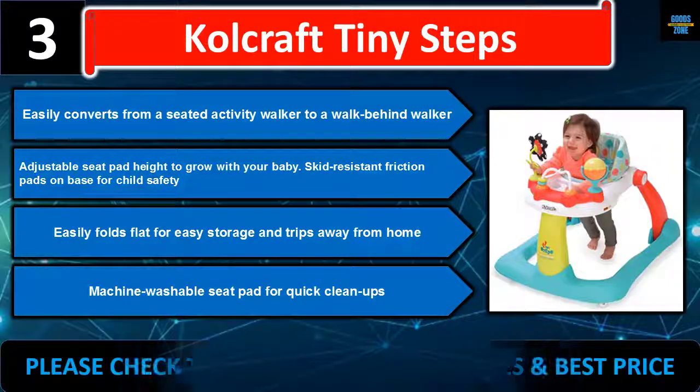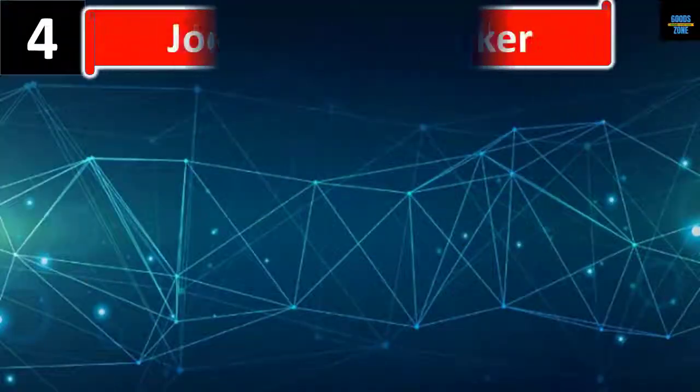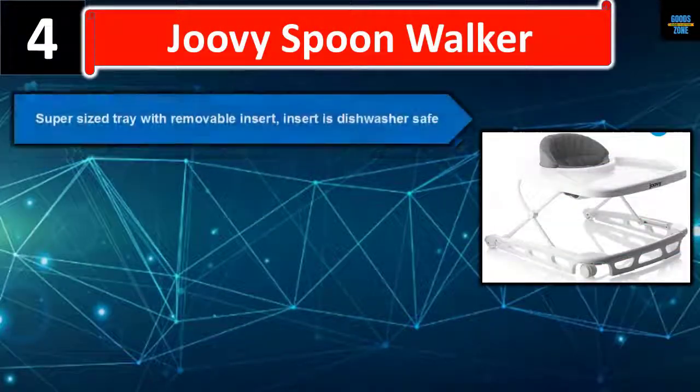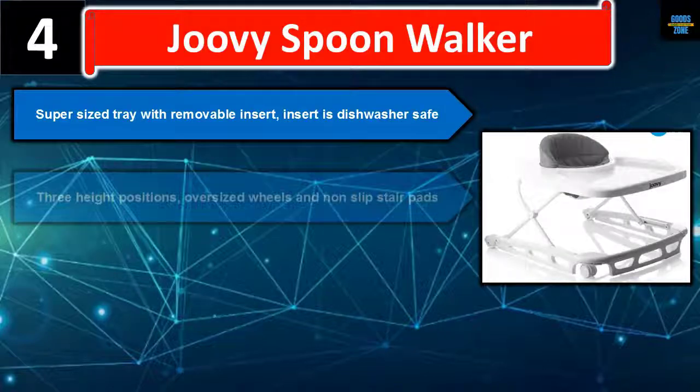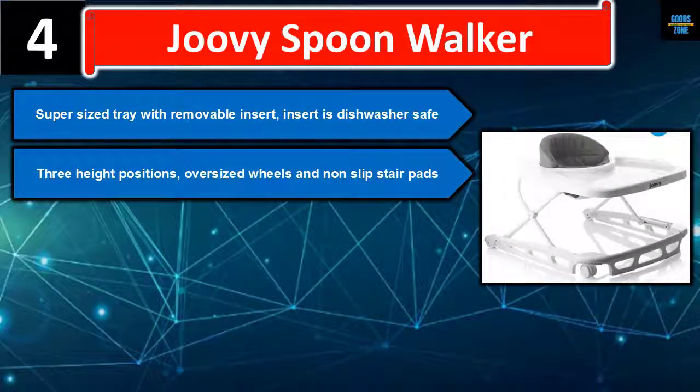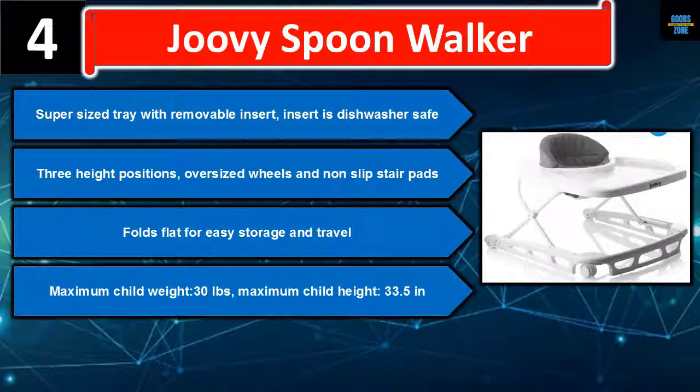Number four: the Juvie Spoon walker features a supersized tray with a removable insert that is dishwasher safe. Three height positions, oversized wheels, and non-slip stair pads. Folds flat for easy storage and travel. Maximum child weight 30 lbs, maximum child height 33.5 inches. Please check the description for details and best price.